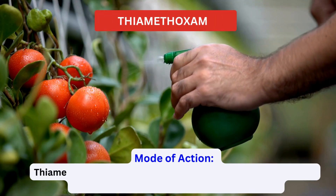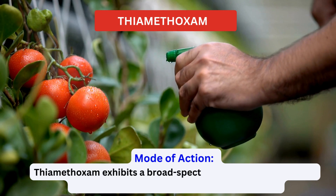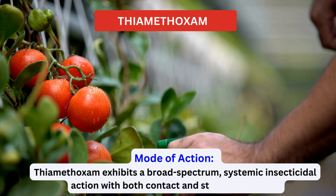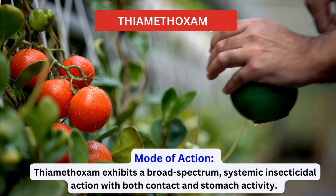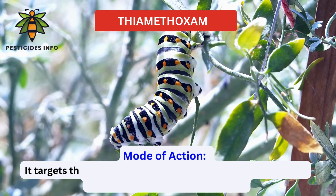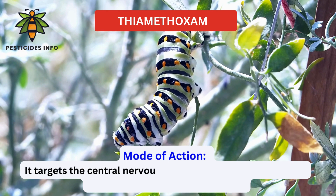Mode of action. Thiamethoxam exhibits a broad-spectrum systemic insecticidal action with both contact and stomach activity. It targets the central nervous system of insects by binding to nicotinic acetylcholine receptors.